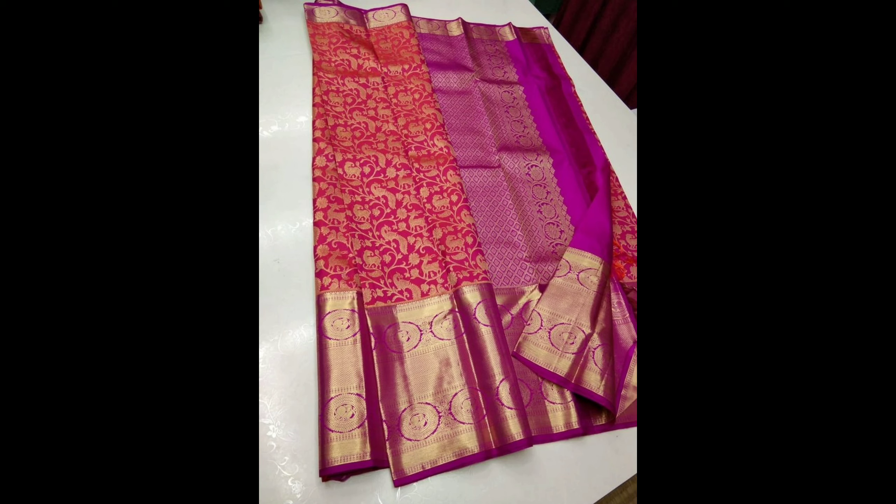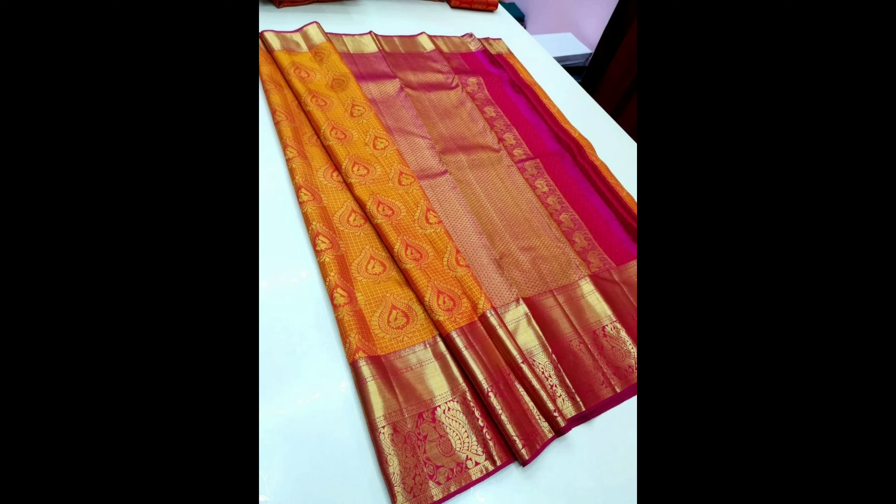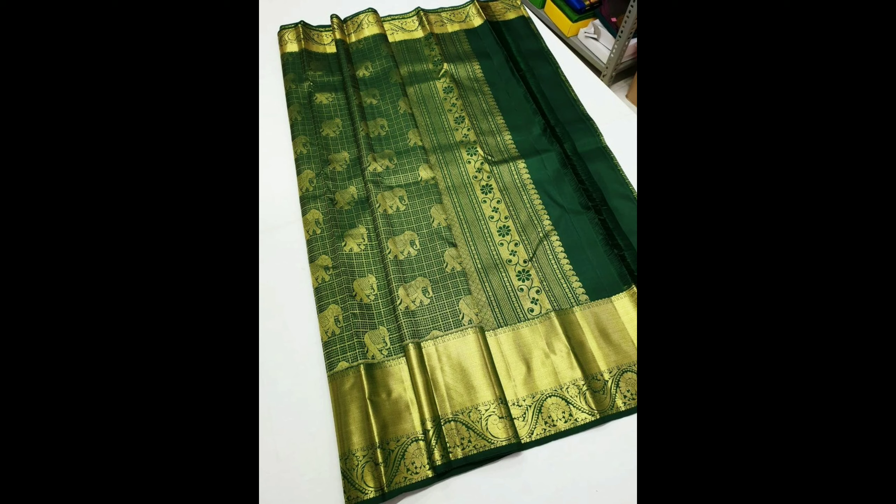Hello everyone, welcome back to our channel. The specialty of this video is beautiful bridal wear — pure handloom Kanchipuram silk sarees designs ideas. Let's get started. This one is a gorgeous dark green and gold color silk pattu saree design.